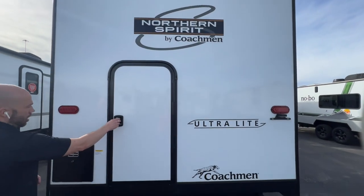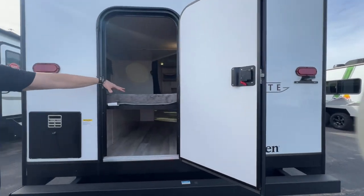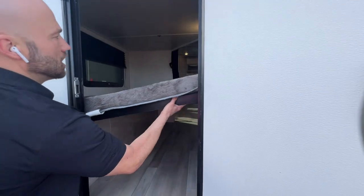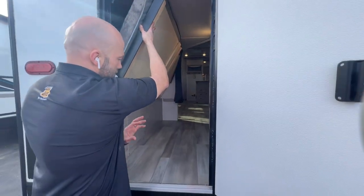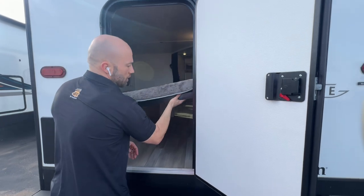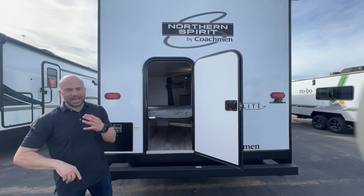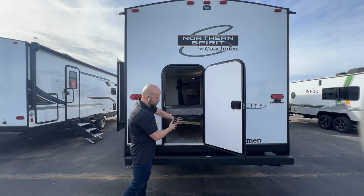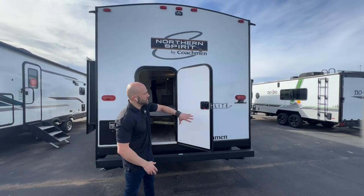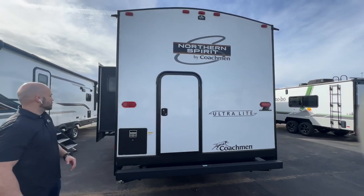You're going to have this awesome little utility door. This is the bottom bunk here — it can actually lift up and lock into place, so you can use the space underneath this bed while rolling down the road. You can put an ice chest, suitcases, bicycles, kayaks — anything you need for extra storage. That space with this utility door makes this camper super versatile.